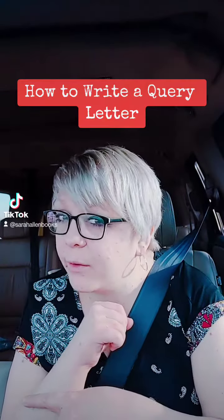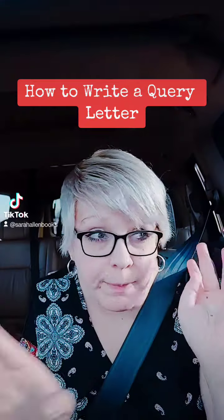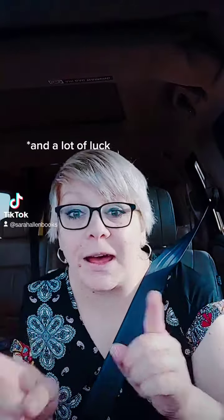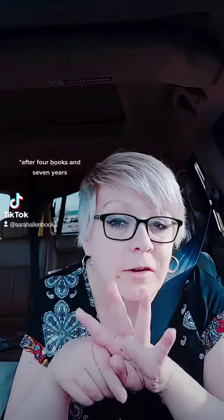I am a traditionally published author and today I'm going to give you the special magic secret formula for writing a successful query letter. Obviously you need an amazing book to go with it, but this is the query letter formula that eventually led me to four offers of agent representation and four agent phone calls in one week. So here we go.